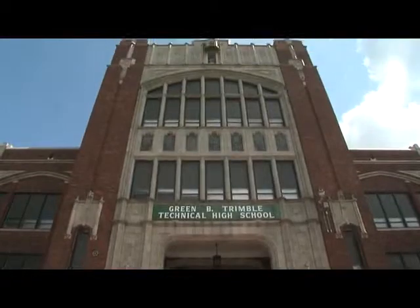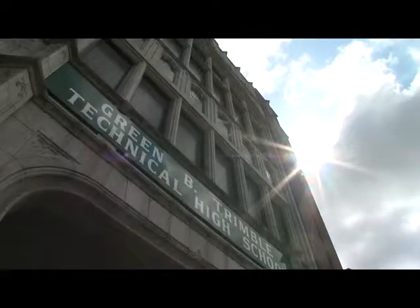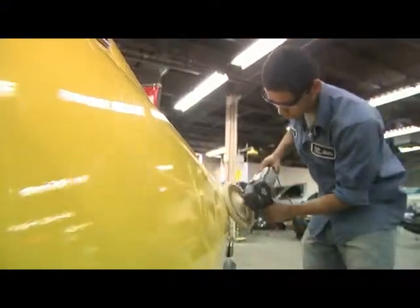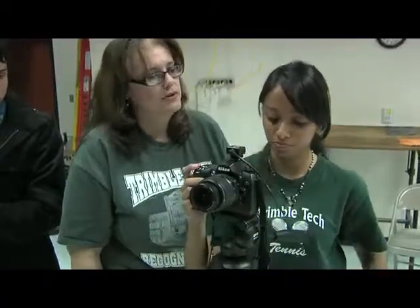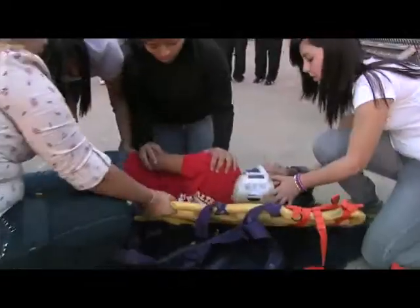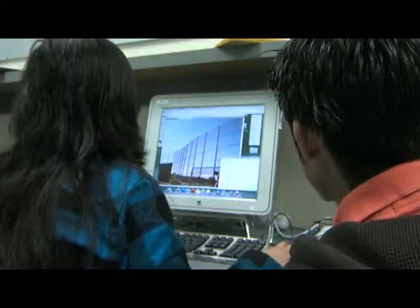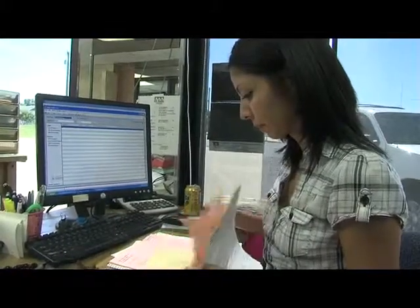It is one of Fort Worth ISD's most historically significant buildings filled with some of the most progressive programs around. As a Gold Seal School of Choice, Trimble Tech High School offers 19 different pathways for students — pathways that can lead to certifications, technical school, or college. They're not easy, but at Trimble Tech, the difference is motivation. Having a lot of choices in high school helps us stay motivated because we choose where we want to be, and that's why we succeed.